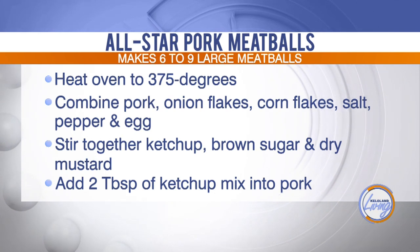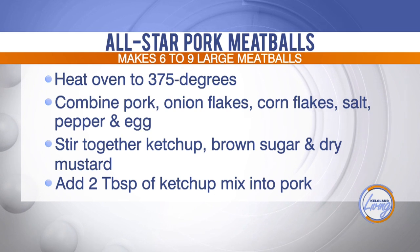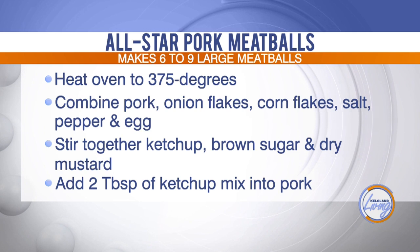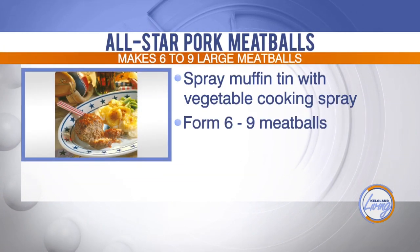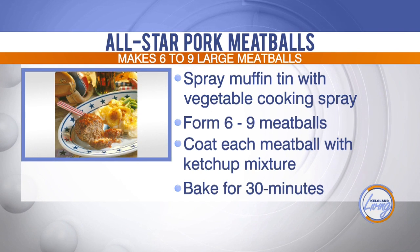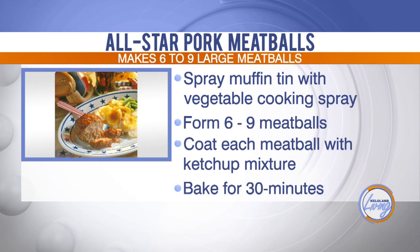Combine the pork, onion flakes, corn flakes, salt, pepper, and egg. Mix it all together, and then stir together the ketchup, brown sugar, and dry mustard. Add two teaspoons of ketchup mix to the pork. You can use a Pampered Chef cookie scoop to make your meatballs, roll them a little bigger and put them in a muffin tin, or you can even make a meatloaf out of this recipe.